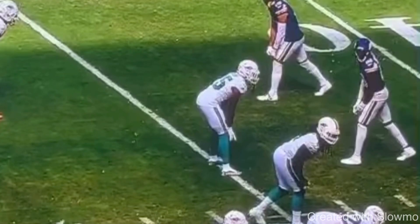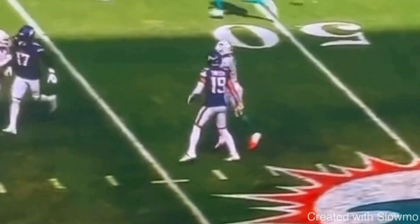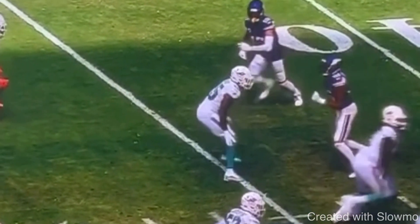The first thing that's going to make you a faster route runner is knowing how to strike the ground with your cut foot. We're looking at this wheel route here from Justin Jefferson — I know the clip cuts off, but I really wanted you to see his footwork off the edge. He comes off here and does this release where he's attacking the DB's leverage.